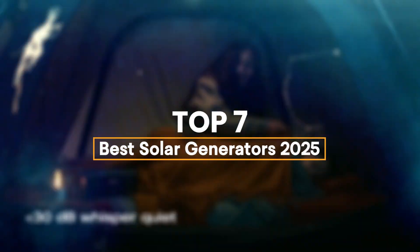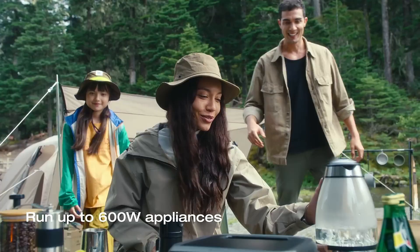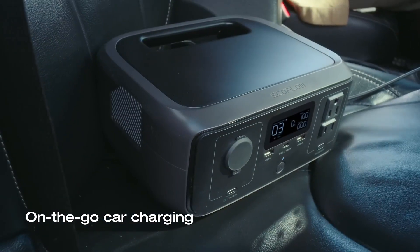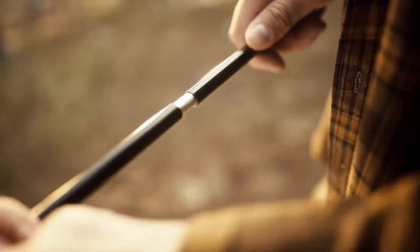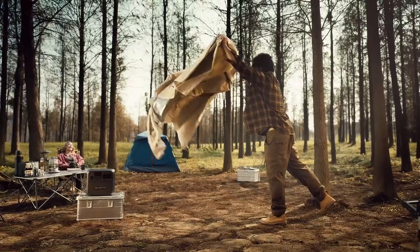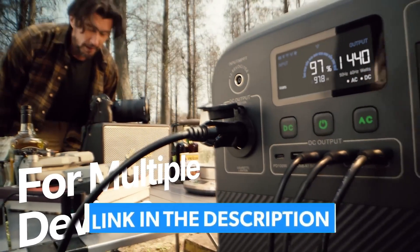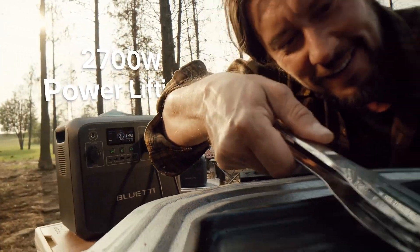We have listed the 7 best solar generators of 2025 and their key features you need to consider, to help you choose the best one for you. For more information on the products, I've included a link in the description box down below, which is updated with the best prices on each product.